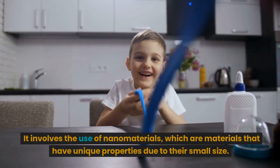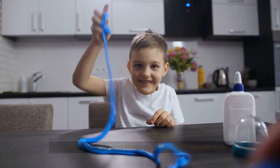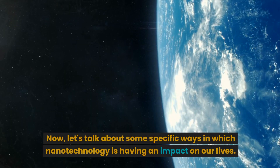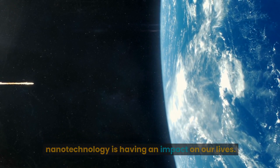It involves the use of nanomaterials, which are materials that have unique properties due to their small size. Now, let's talk about some specific ways in which nanotechnology is having an impact on our lives.